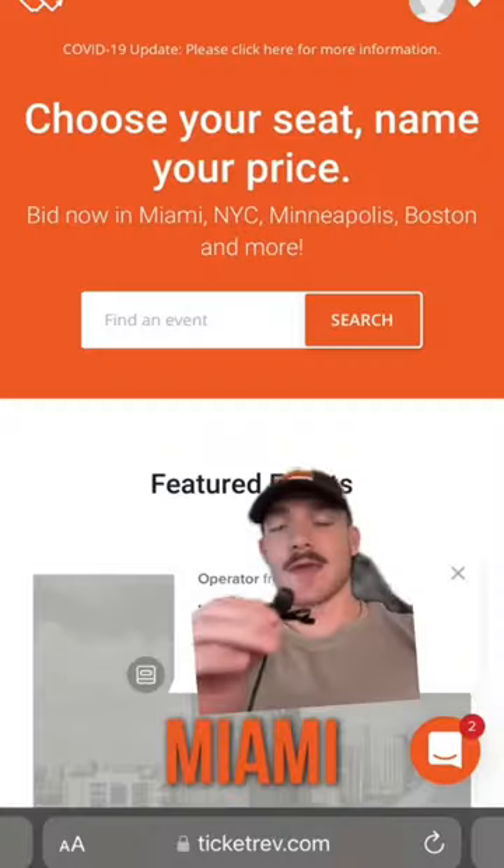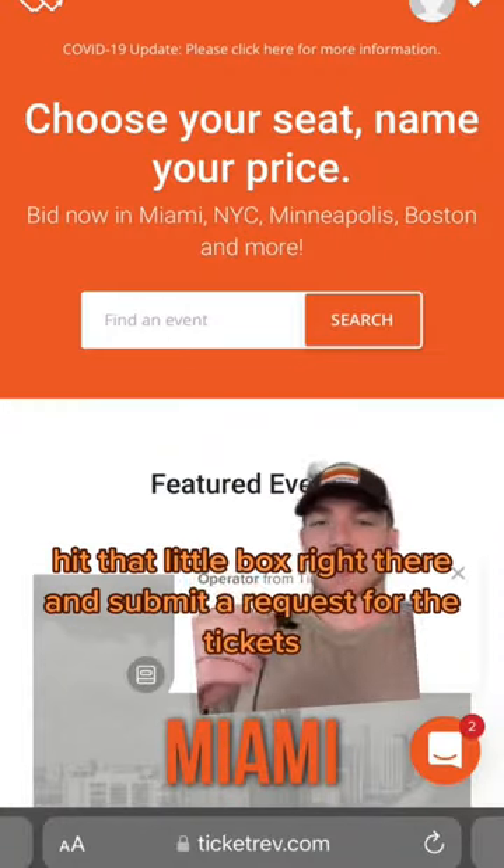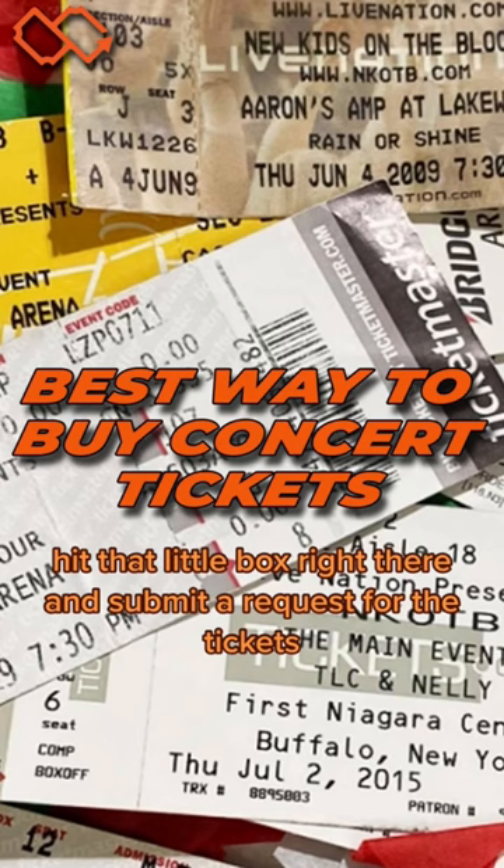No hassle. And if you can't find the event you're looking for, hit that little box right there and submit a request for the tickets. We'll get you sorted.